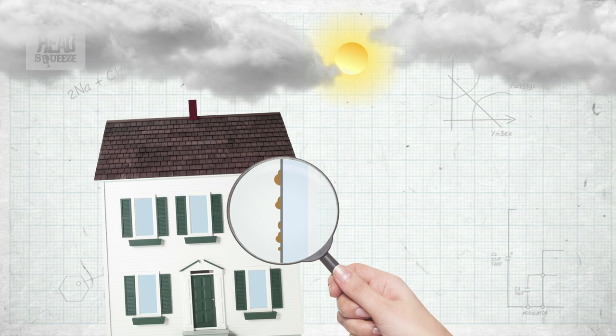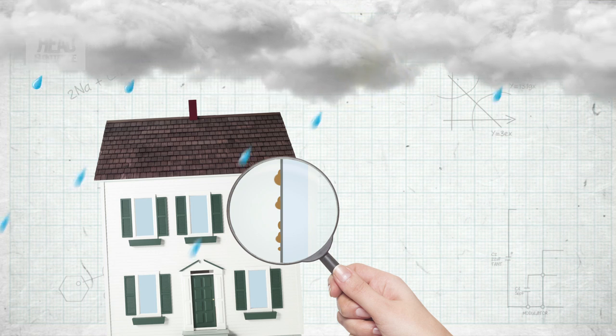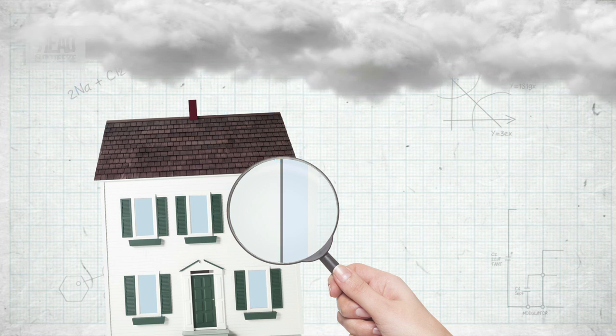In sunlight, the surface collects organic material into clumps of dirt, and then when it rains it's simply washed off the surface of the glass — giving you a self-cleaning property.